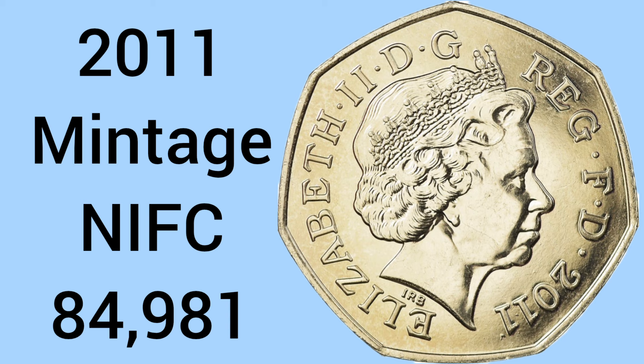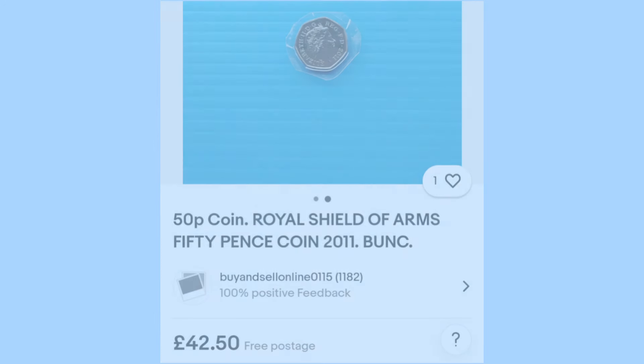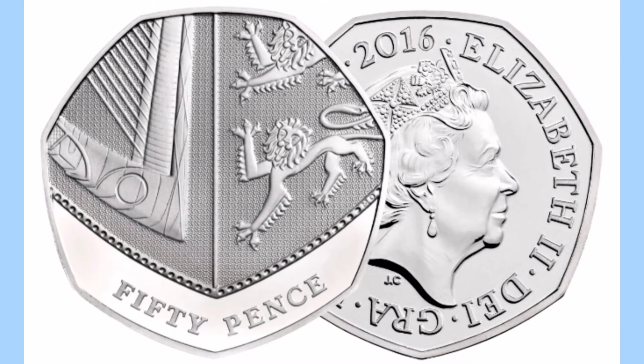And once again we have 2011 — so three dates in a row — again NIFC, with 84,981 produced. These now sell for a similar price of around £40 for a 2011 Shield 50p. So again, make sure, even if your coin looks normal, do check the date, as these dates are of course much more worth finding than just 50p.